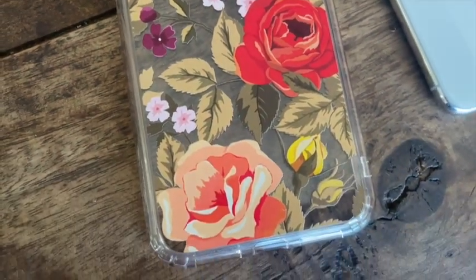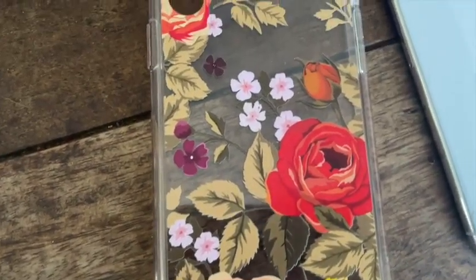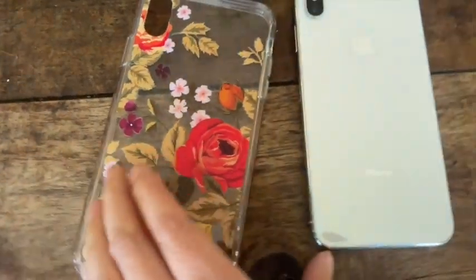I love the design, the pretty floral colors, and I really like that it's a sturdy case so it's easy to put on.